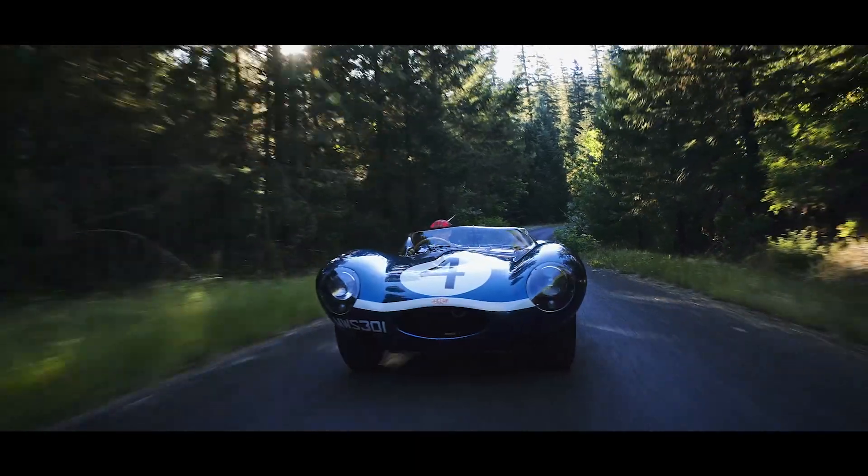With two hours still to go, only 14 of the 49 starters are still on the road, including Flockhart and Sanderson's off-the-peg Jaguar.